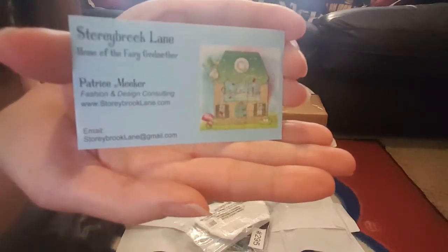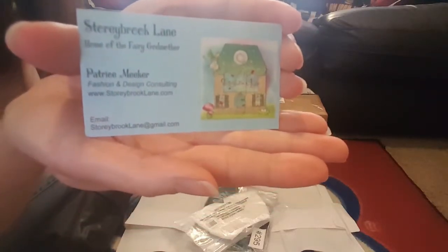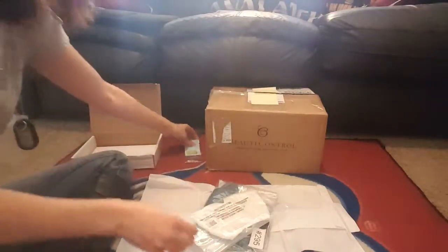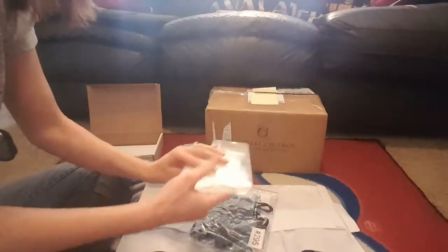If you want to pause, you can pause — this is all of her information, take a peek at it. I'll also leave her information in the description box below. Wow, I can't believe she sent me a necklace. That is so great!